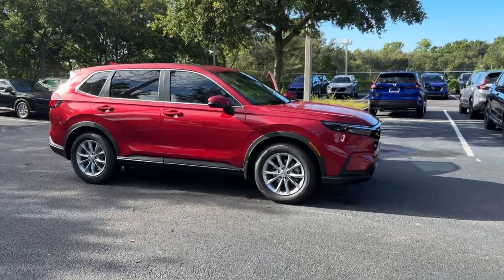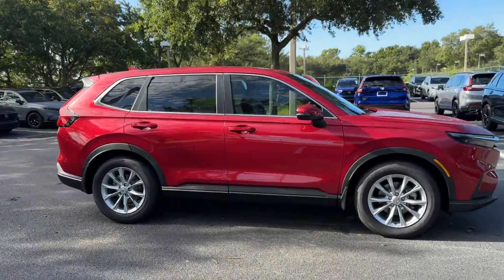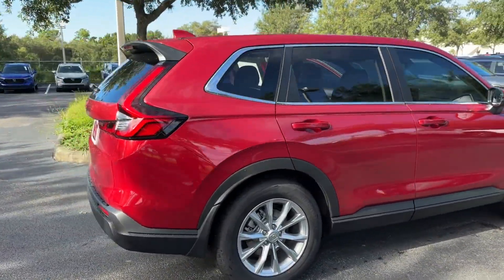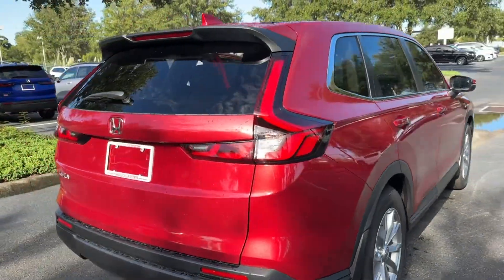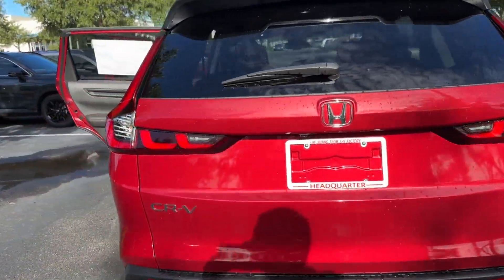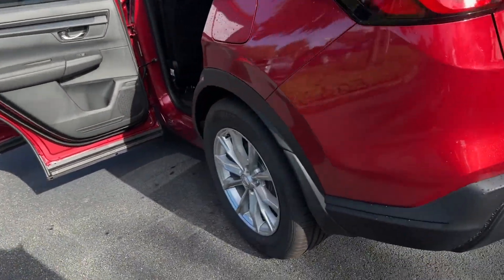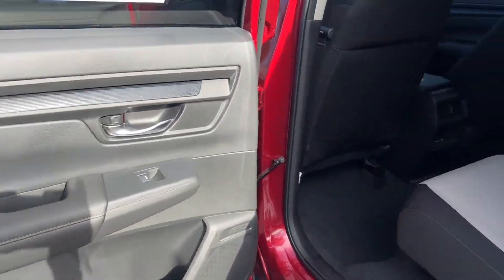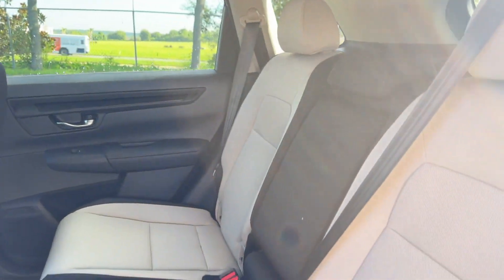2025 Honda CR-V. This SUV offers space as well as power and performance. It delivers power and performance along with tons of features such as lane keeping assist, side view mirrors with turn signals, lane departure warning, and multi-zone air conditioning.